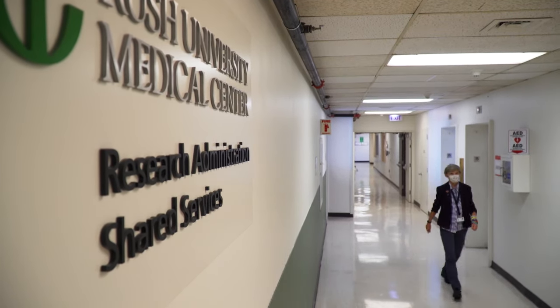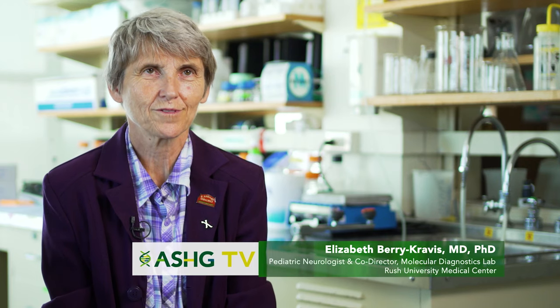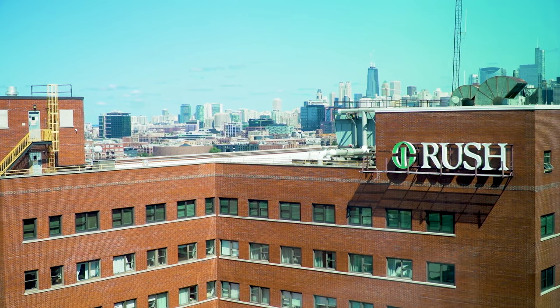I'm Elizabeth Barry Cravis and I'm a pediatric neurologist. I work at Rush University Medical Center and I'm the co-director of the molecular diagnostics lab here.